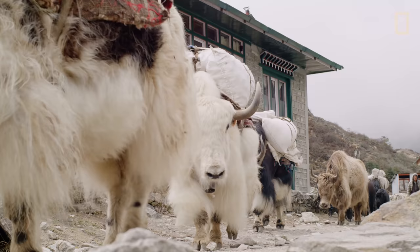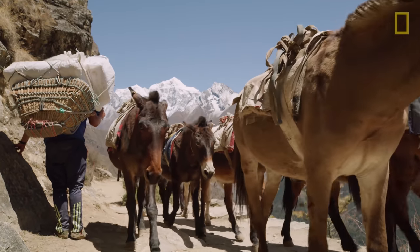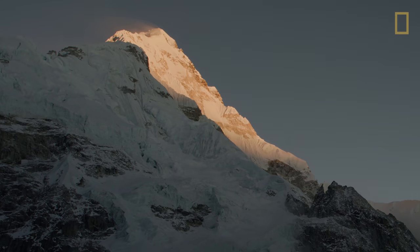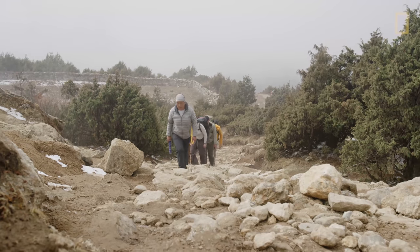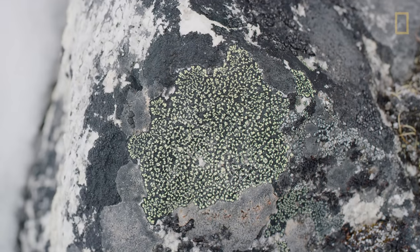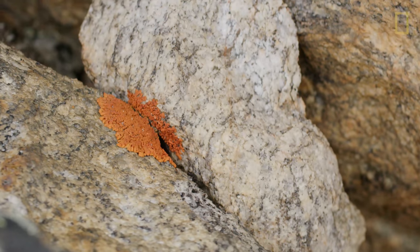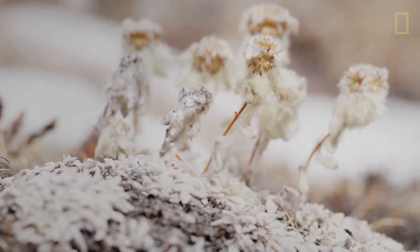Mountainous environments are living laboratories to study environmental change. We're up here to document whether species are moving upward. What we're finding in mountainous environments is that species from plants to animals to insects are actually rising in elevation and adapting to these thermal niches. We're trying to understand how climate change is impacting them.